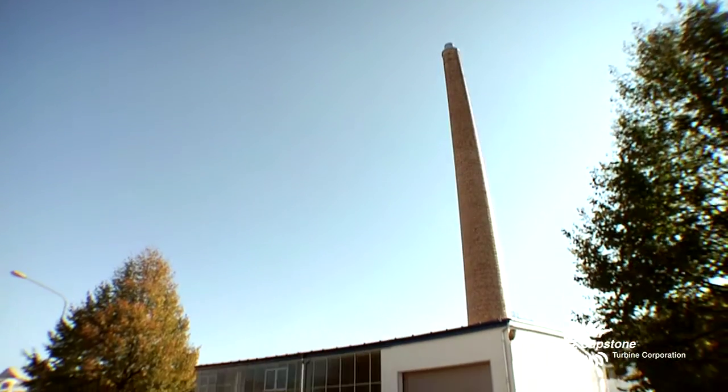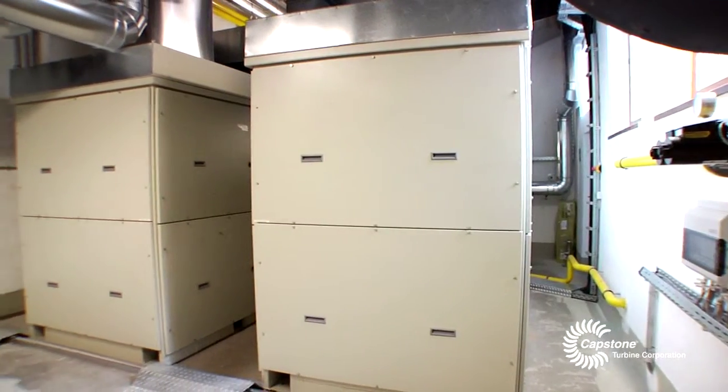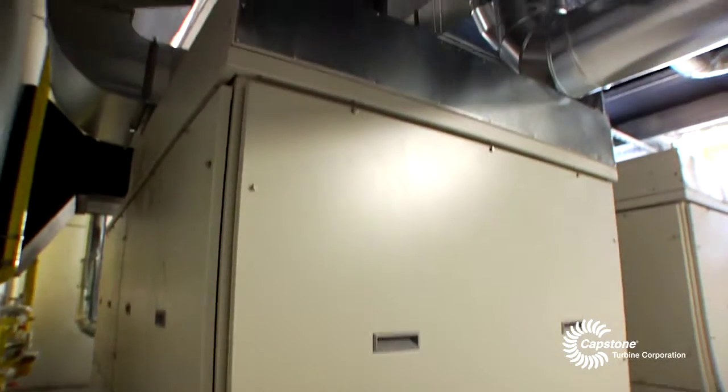This is the so-called Grosses Heizhaus, a bigger heating house, where we have installed three C200s. The turbines are new and they are working quite nicely and steadily.